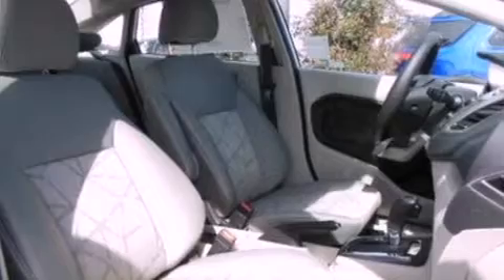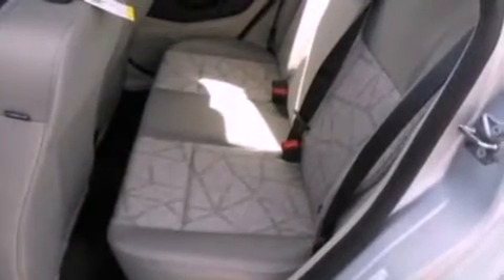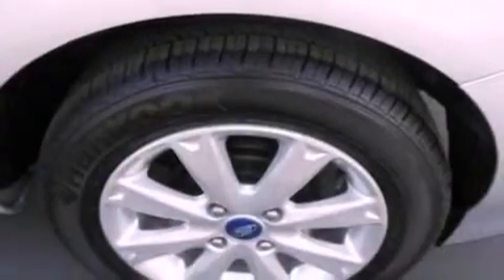Air conditioning, cruise control, full power accessories, a six-speaker audio system, an independent rear suspension, a chrome grille, privacy glass, an anti-lock braking system, front and rear reading lights, and a rear spoiler.